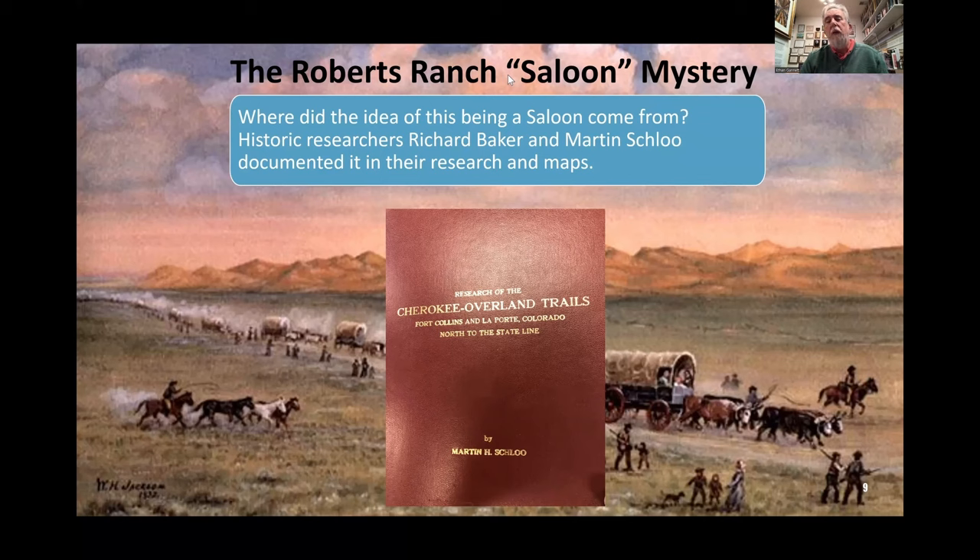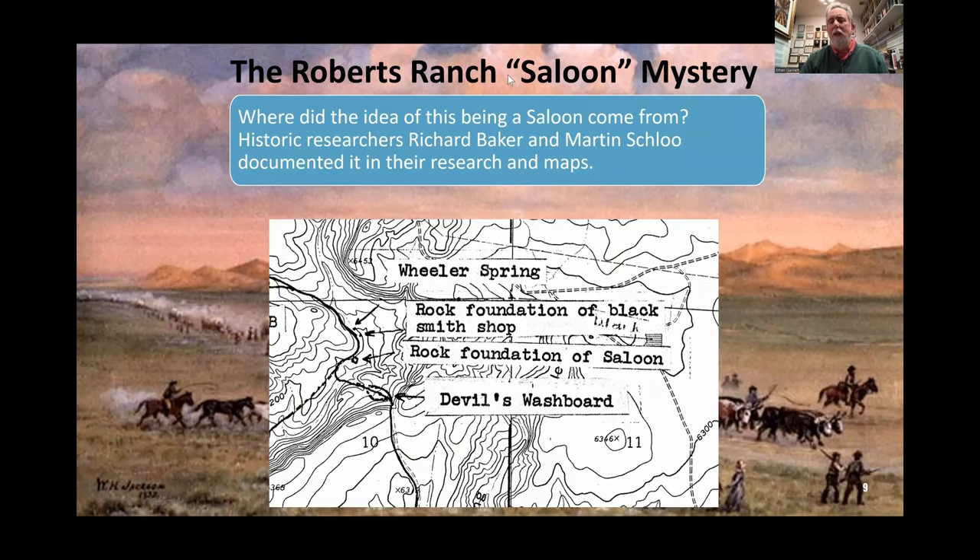Where does this idea of a saloon and blacksmith shop come from? It comes from a fellow who was a local researcher in northern Colorado, Richard Baker, in the 1940s. Then Martin Schlough followed it up in the 1980s with his research — this is the title cover of Martin Schlough's work that's in the Fort Collins archives. He documented in his research maps, as did Richard Baker, the existence of the saloon. Here is one of Schlough's highly detailed annotated topographical maps, noting the rock foundation of a saloon at the base of Devil's Washboard just off the trail.